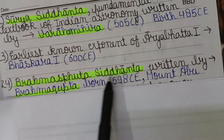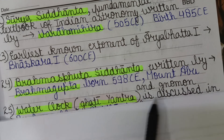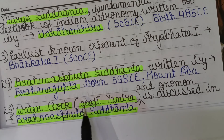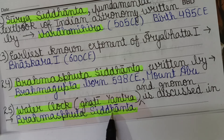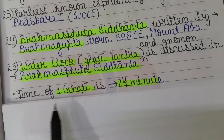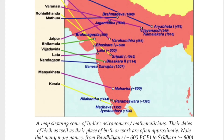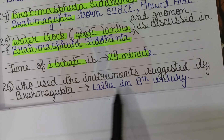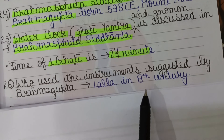The Brahmasphuta Siddhanta is an important book written by Brahmagupta, born in 598 CE in Mount Abu. It discusses several astronomical instruments, including the water clock also known as Ghatiyantara, where one Ghati equals 24 minutes. The instruments described by Brahmagupta were later used by Lalla in the 8th century.